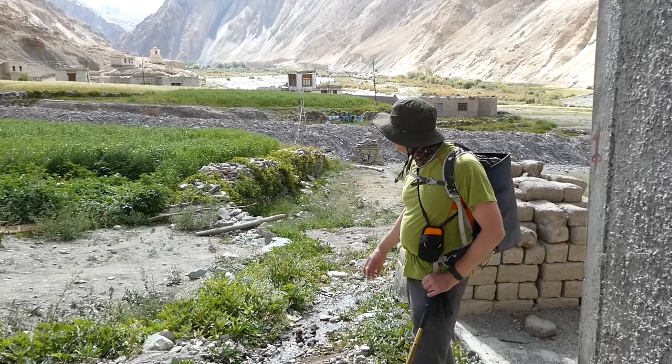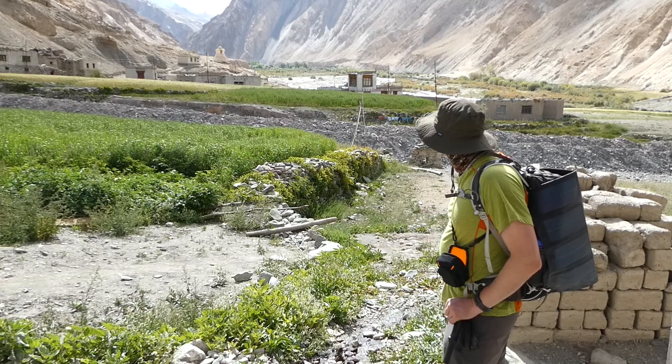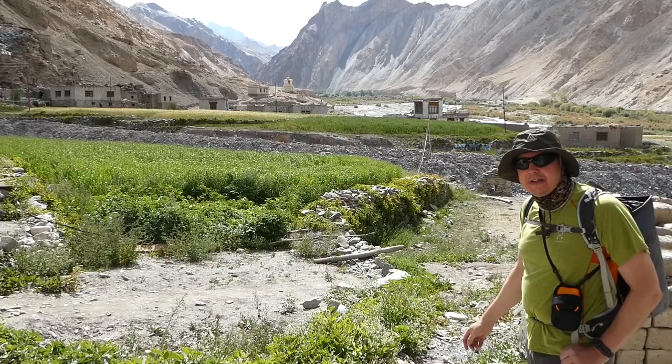As you can see, the valley floor itself is very fertile. Lots of crops — mostly wheat, though I think this is something else. And you can see in the distance there are lots of willow and poplar groves. Very fertile on the valley floor, but dry and barren above.